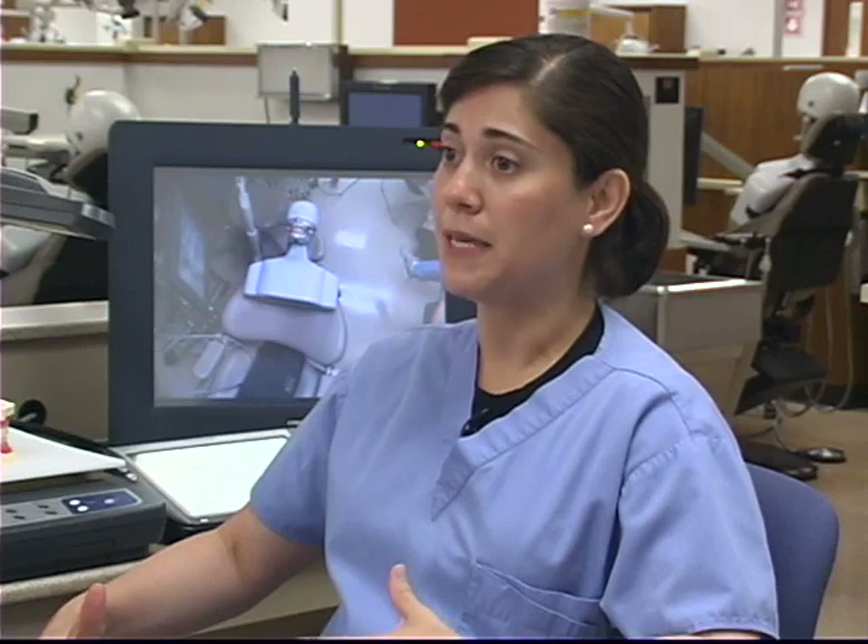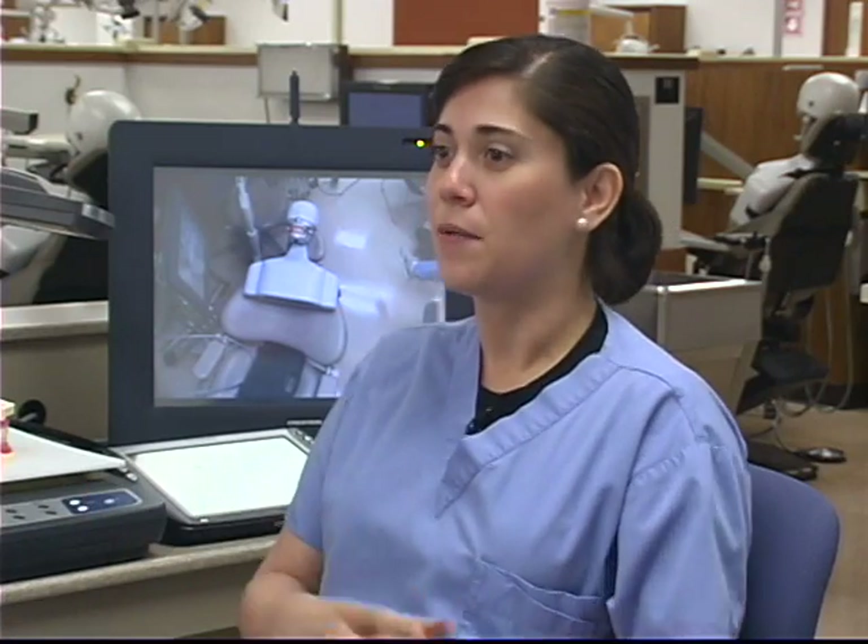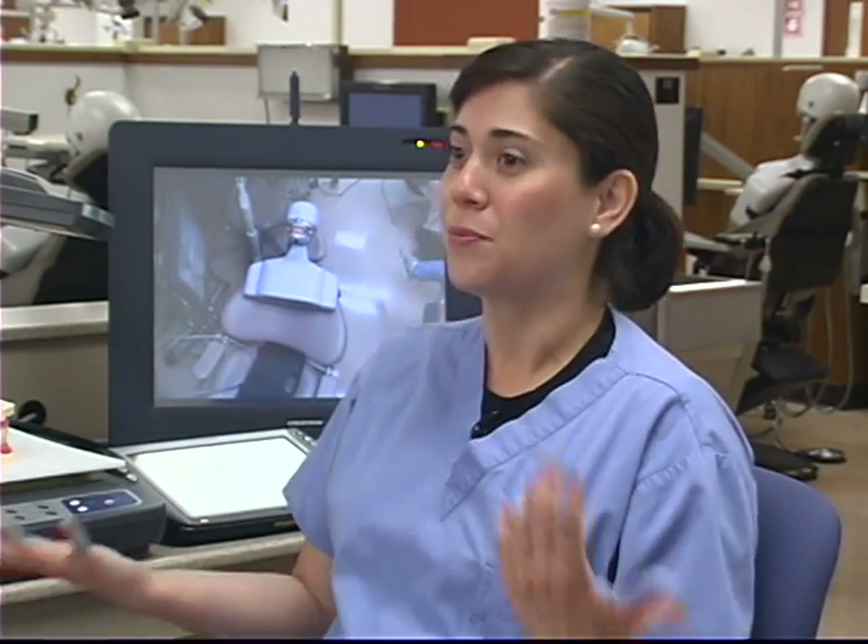Which is not the same when they have the mannequins down in the basement. How to sit, how to accommodate the lamp, and a lot of things that are very, very realistic compared to what the real world is, or the real clinic setting.